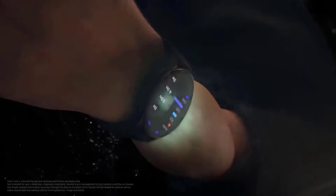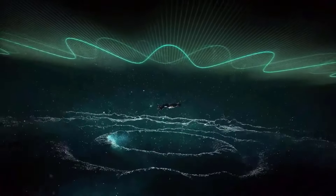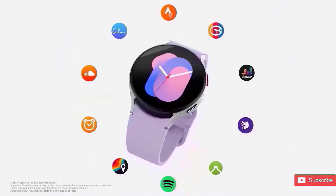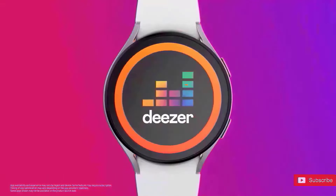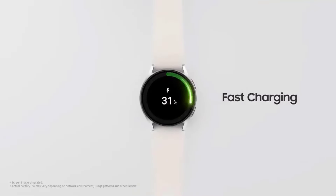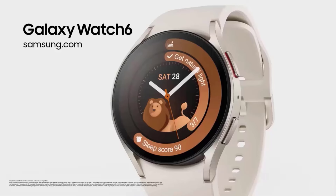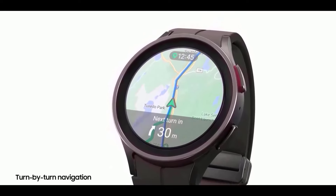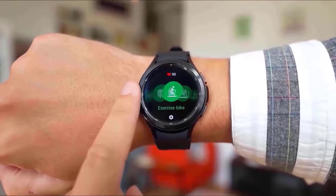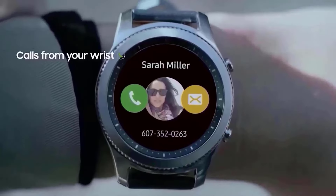Samsung's upcoming Galaxy Watch 7 and Watch Ultra are set to make waves in the wearable tech market with significant upgrades, particularly in the realm of processing power. According to prominent tech blogger Ice Universe — a well-respected figure in the tech community known for his accurate leaks and insights — these new watches will be equipped with the advanced Exynos W1000 processor, a notable leap from previous iterations.